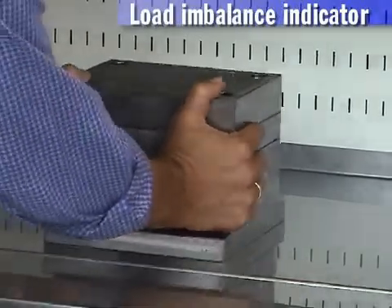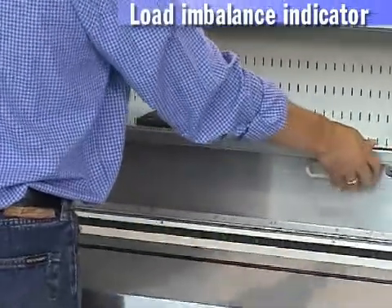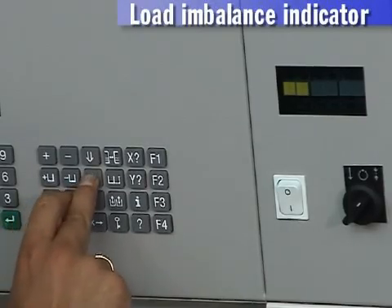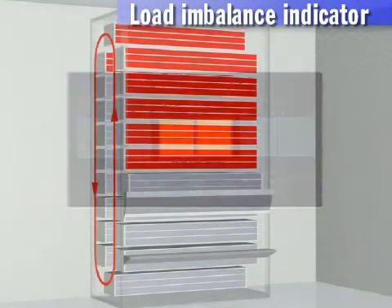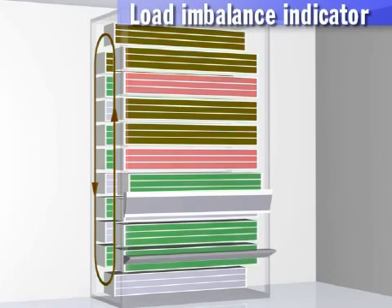The intelligent Hainel load imbalance indicator, UL2, has its own computer to give recommendations for even distribution of load. It provides automatic indication of uneven load and automatic recommendations, preventing uneven load distribution.